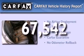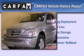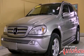Not to mention that this Mercedes-Benz qualifies for the Carfax buy-back guarantee. Please call us today for more information on this great vehicle.